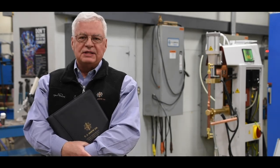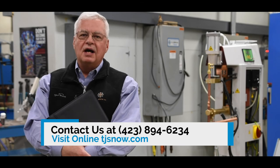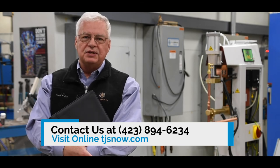To learn more about our resistance welding service or our training department, give us a call or contact us at tjsnow.com.